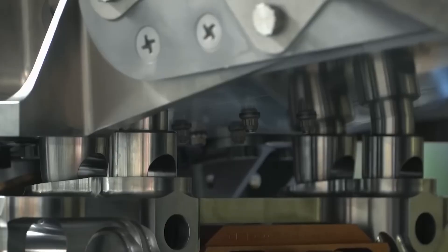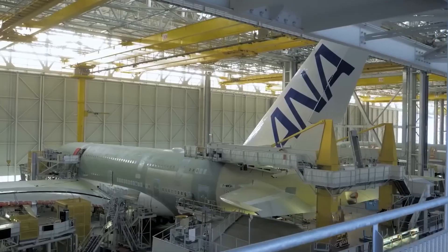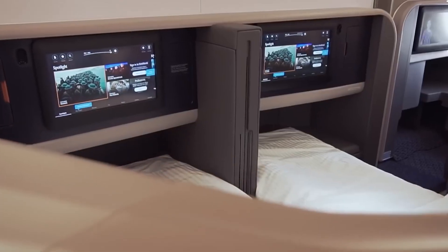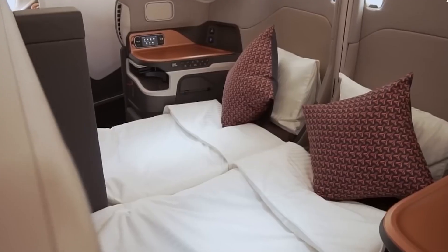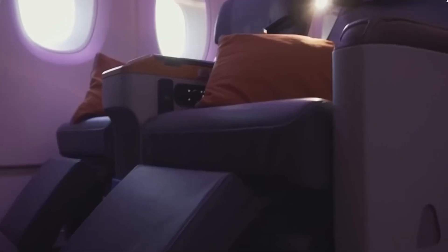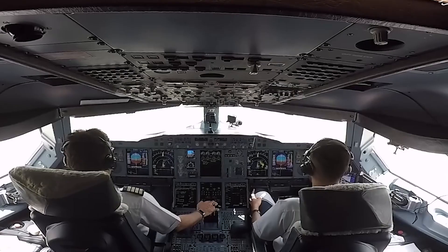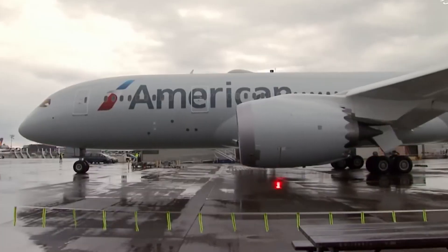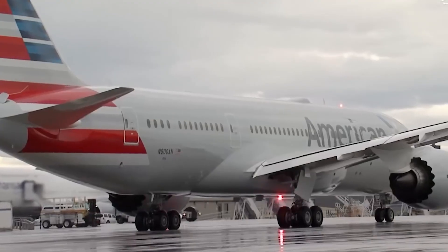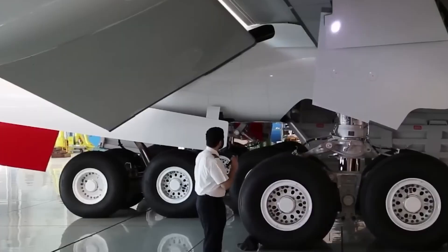The A321XLR was supposed to solve it. Configured with 155 seats in three classes, it strikes a balance between efficiency and premium service. The standout feature is the new business class suites — 20 fully enclosed seats with sliding doors arranged in a one-by-one herringbone layout. For a narrowbody, this is huge. Compare it to JetBlue's Mint cabin, and the similarities are striking. American finally had a product that could compete head-on with JetBlue in style and comfort.